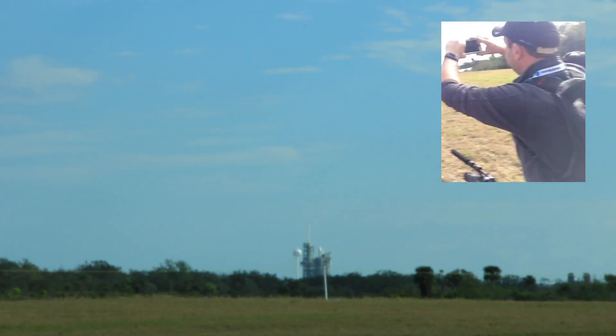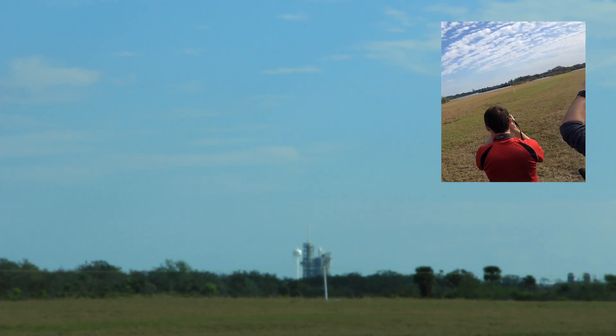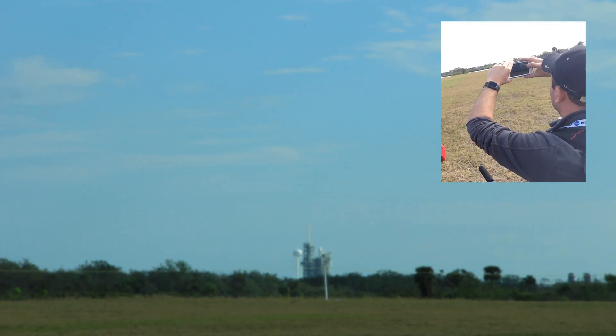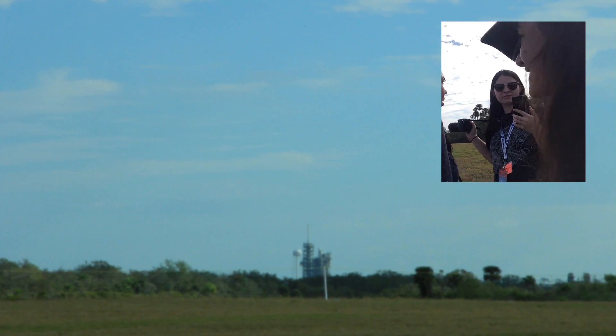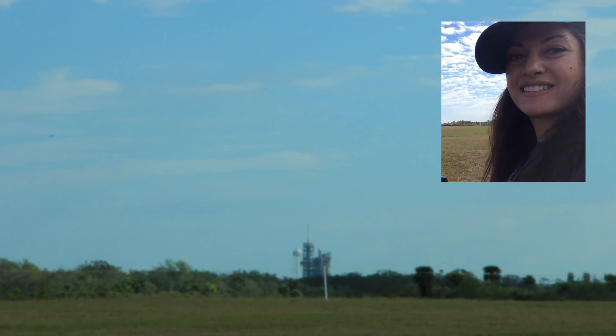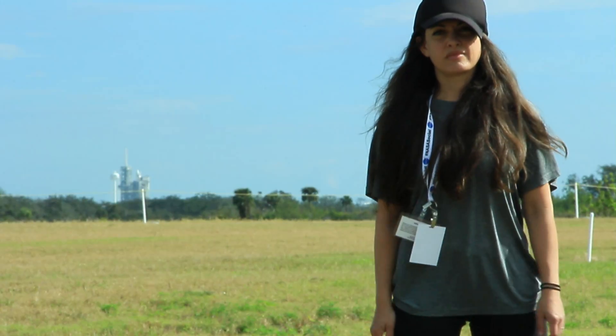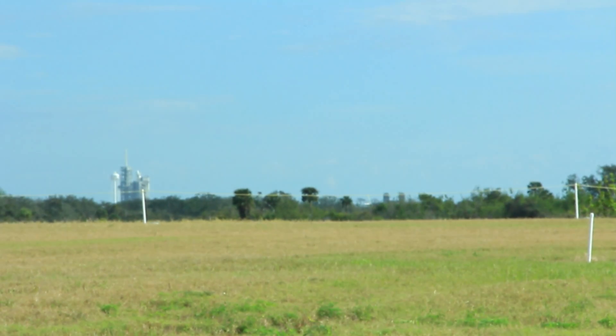Oh no. Launch has been aborted. The launch was scrubbed with 13 seconds left on the clock and pushed to the next day. I was supposed to go back to New York, so I rearranged my travel plans and had a bonus night on the Space Coast.